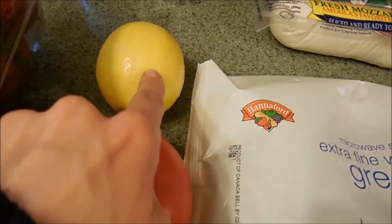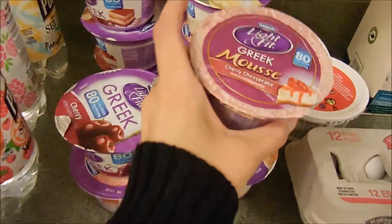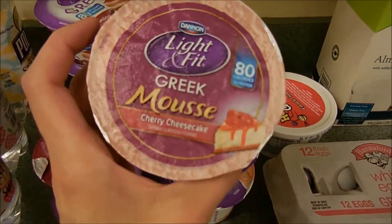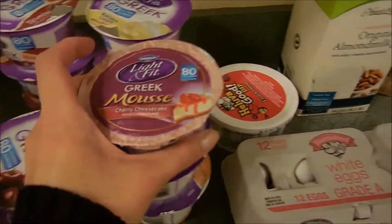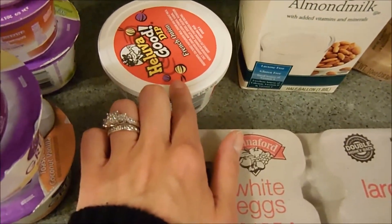I got tomato, which is for our BLTs we're going to be making, lemon for my water as always, all of my yogurts — I've never tried the Light and Fit Greek Mousse so I'm going to try that and see how I like it. I also got some French onion dip.